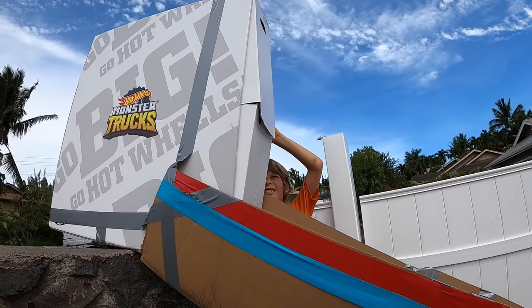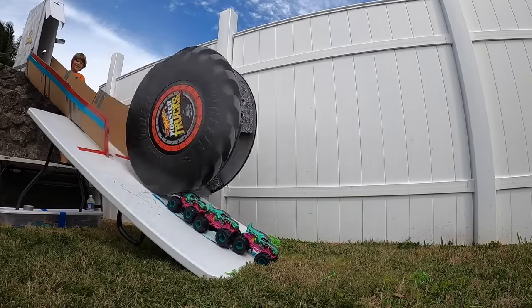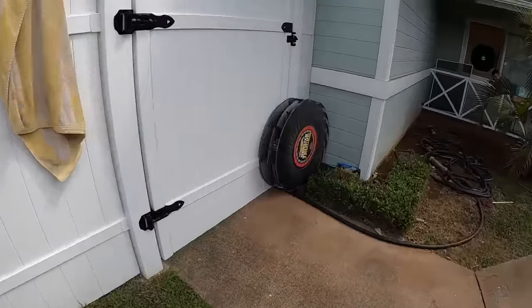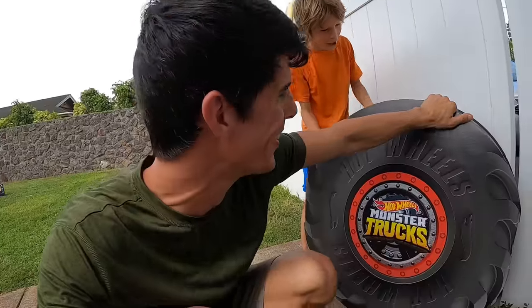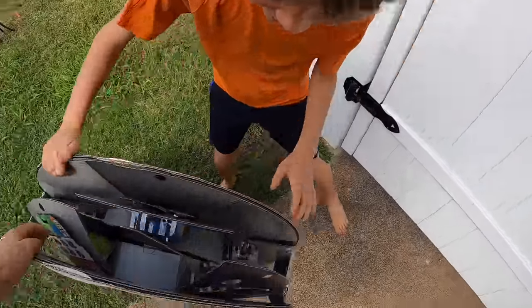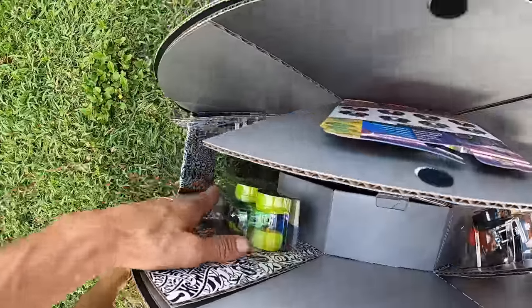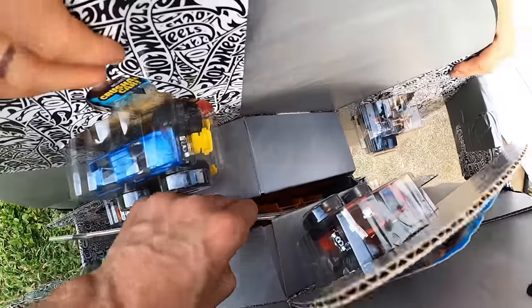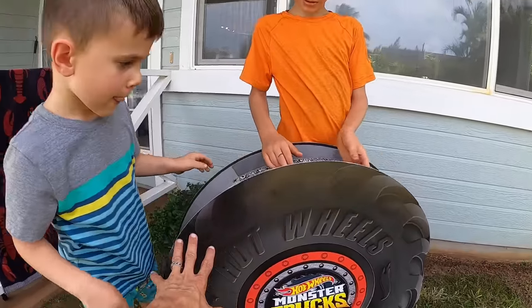Oh, it's tearing! What in the world? It's a giant Hot Wheels monster truck wheel! This is pretty cool. There are so many monster trucks in there. Look, they have all of the Hot Wheels monster trucks attached on the inside of the wheel, and there's even more stuff inside the core of the wheel, where the axle will go.